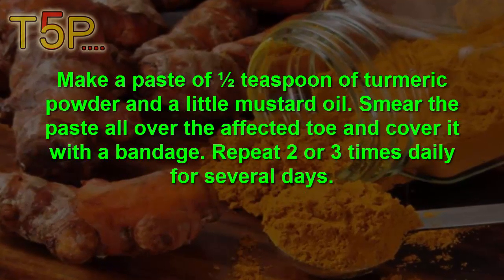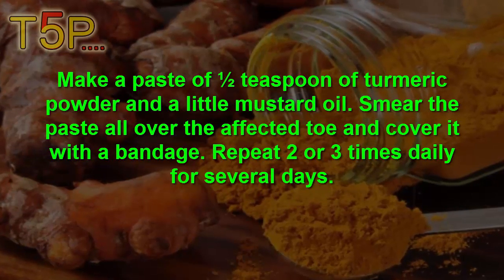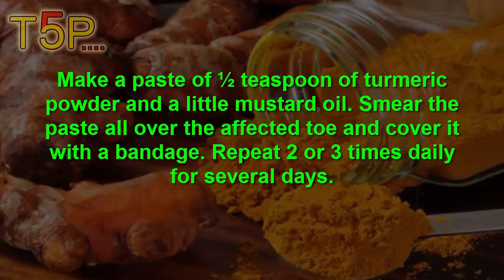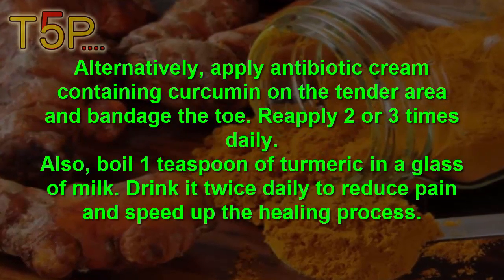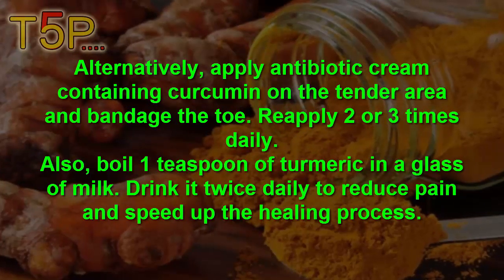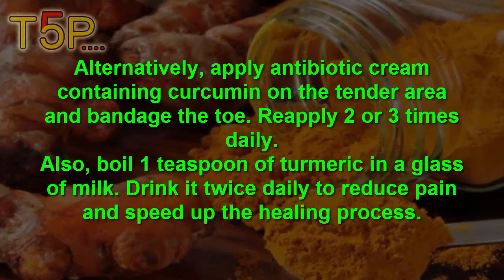Make a paste of half a teaspoon of turmeric powder and a little mustard oil. Smear the paste all over the affected area and cover it with a bandage. Repeat 2-3 times daily for relief. Alternatively, apply antibiotic cream containing curcumin on the tender area and bandage it. Reapply 2-3 times daily.